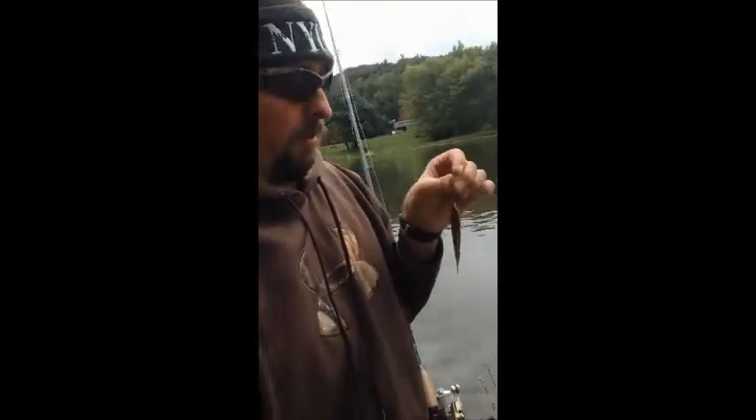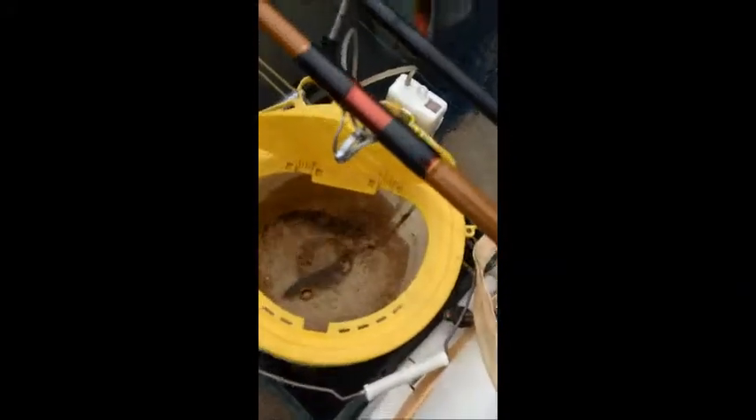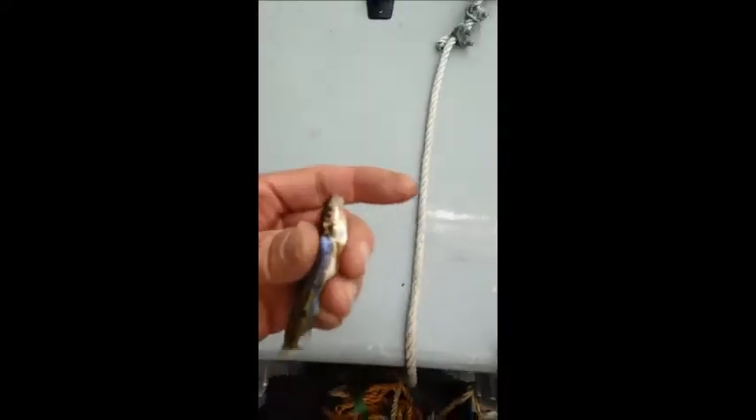We're catching some bait. We've got a riffle mini here and two creek chubs down there so far. We'll use these to maybe catch some walleye. What we're doing is catching these riffle minis using just a little piece of worm and a number 20 hook — real small — just bouncing it off the bottom. We've got a lot more creek chubs in there too.